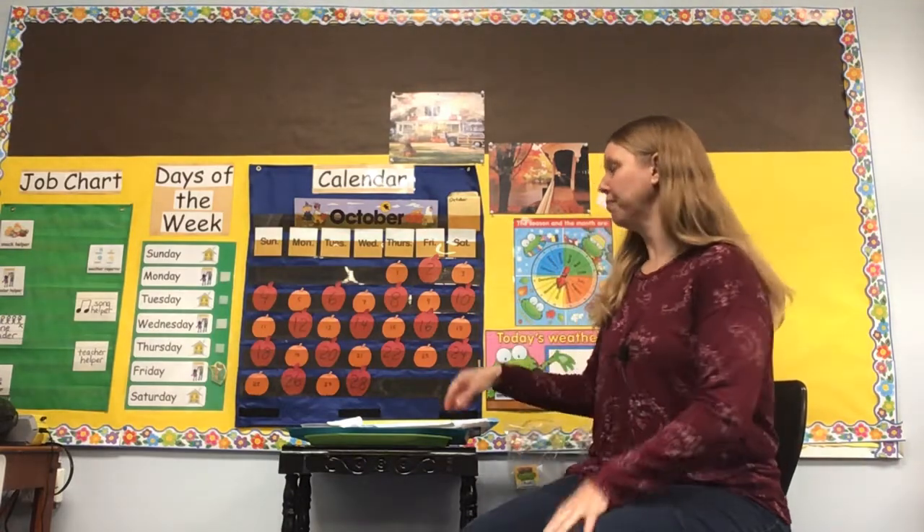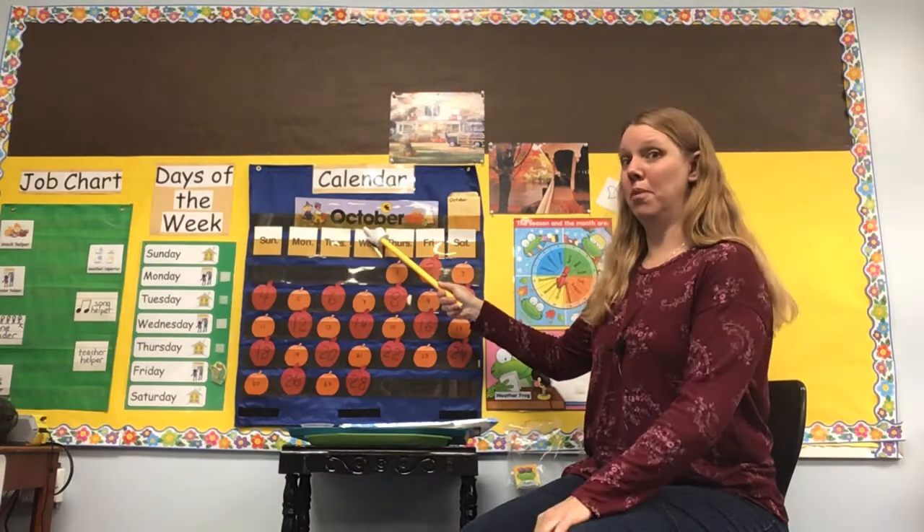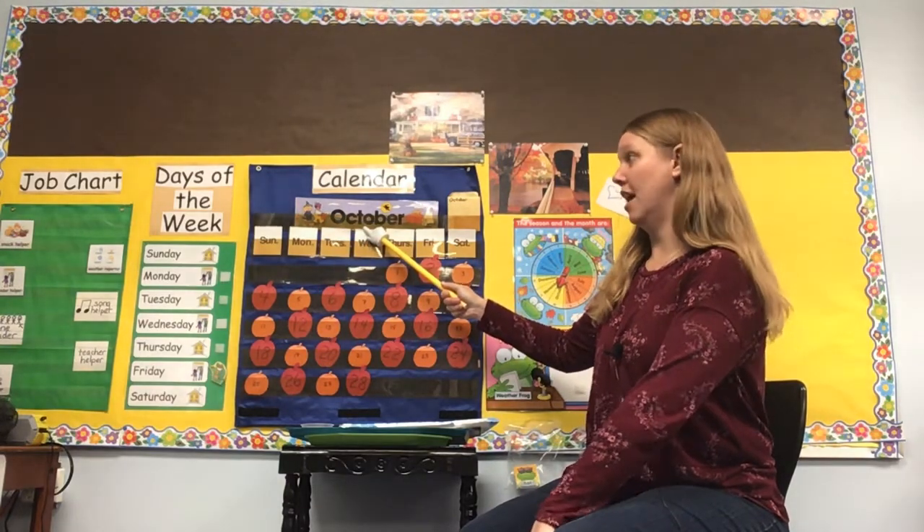All right, let's keep going with the calendar. We're going to put the frog on Friday. What is the name of our month? It's almost over - we only have a couple days left. October.